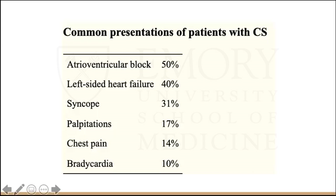This table illustrates common presentations of patients with cardiac sarcoid, most commonly detected by AV blocks — something we typically see without necessarily thinking about cardiac sarcoid. About 40% of patients can present with left-sided heart failure. However, they could also present with syncope, palpitations, chest pain, or bradycardia, which could also represent AV block.